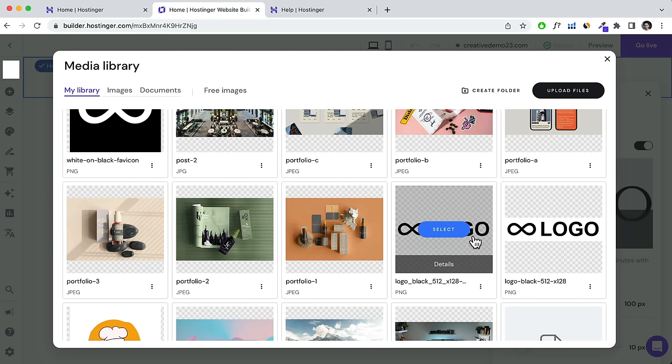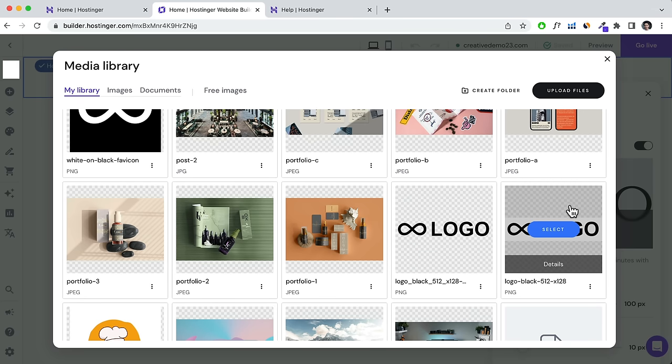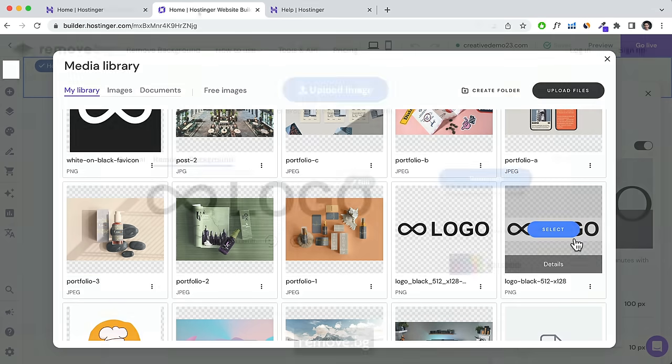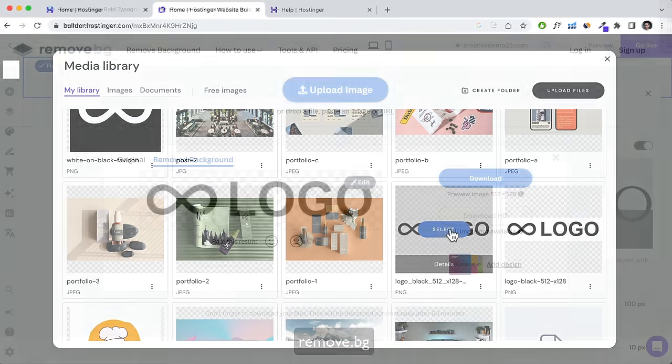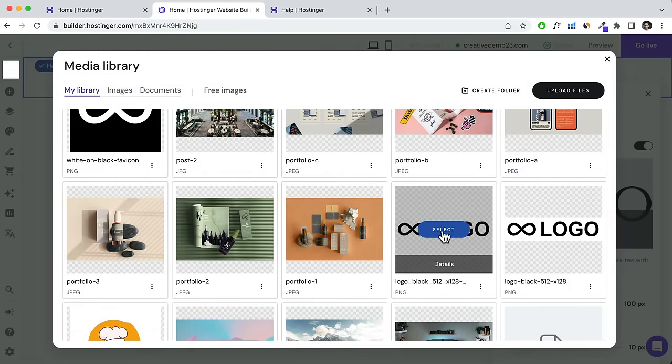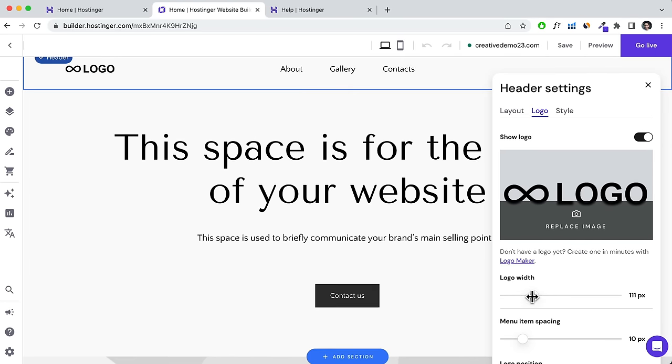Select your logo — mine is transparent. I created my logo on Canva.com. If you don't have a logo, I recommend going there. If you only have a free Canva account, you won't get a transparent PNG file — it'll have a background. If that's the case, go to remove.bg to remove the background and get a transparent file, then upload it here.